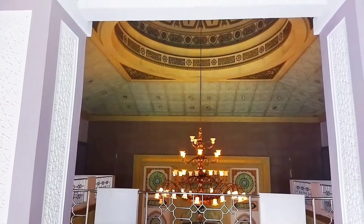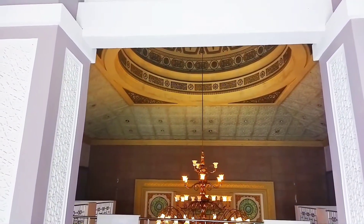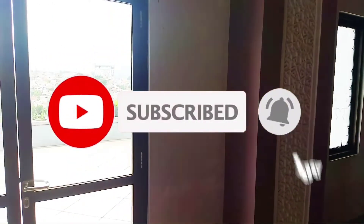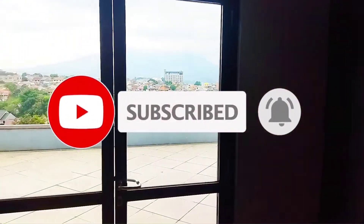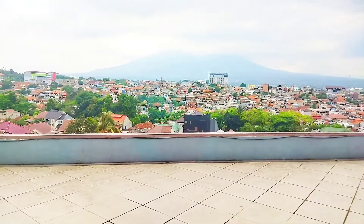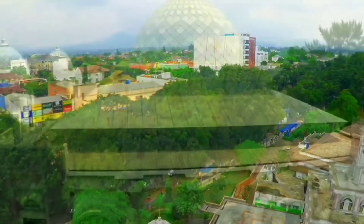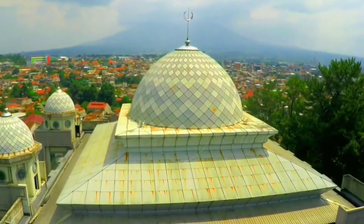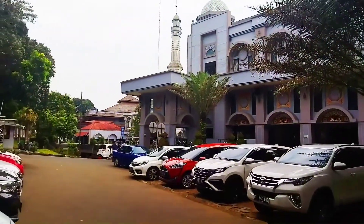Buat sahabat yang belum subscribe CHP Channel Indonesia, ayo subscribe sekarang karena subscribe itu gratis. Jangan lupa juga klik notifikasi tanda lonceng biar tidak ketinggalan video terbaru berikutnya. Semoga bermanfaat. Sampai jumpa.